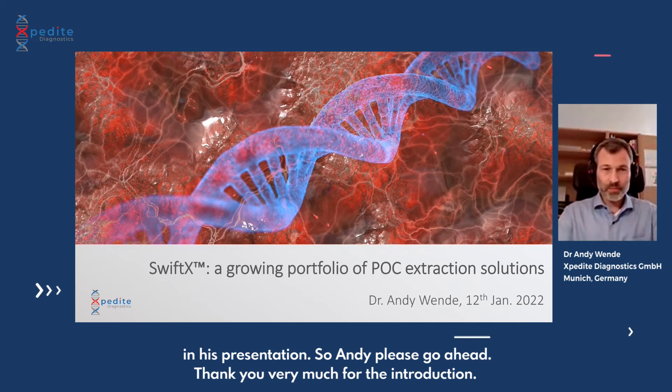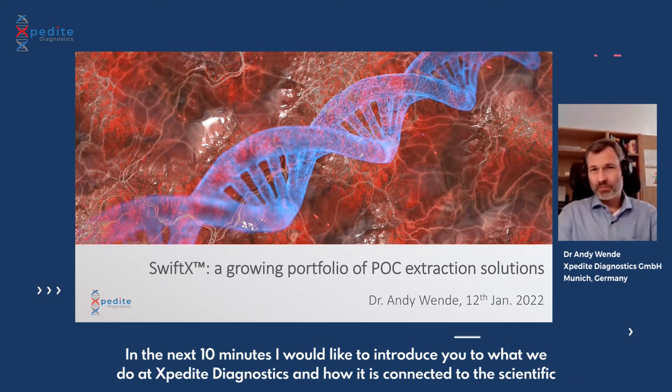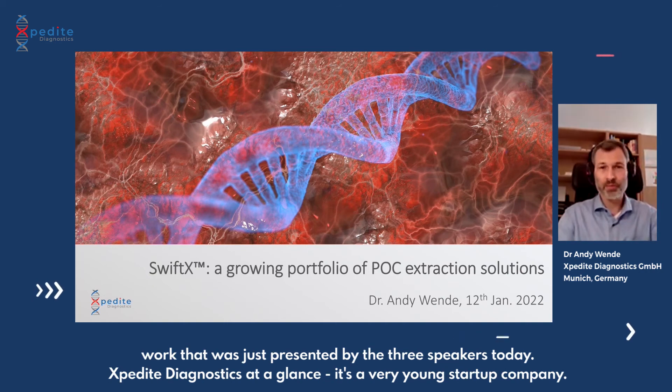Thank you very much for the introduction. First of all, very thankful for the webinar, for the speakers, and for the great interest from the audience - we have so many interested guests. In the next 10 minutes, which is rather short, I would like to introduce you to what we do at Expedite Diagnostics and how it connects to the scientific work just presented by the three speakers today.